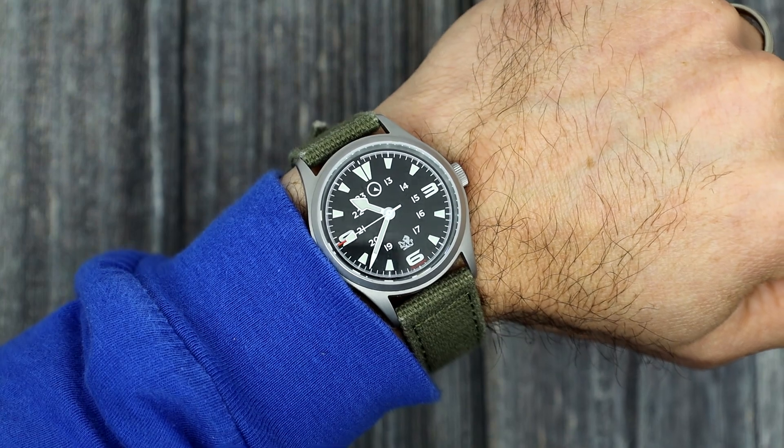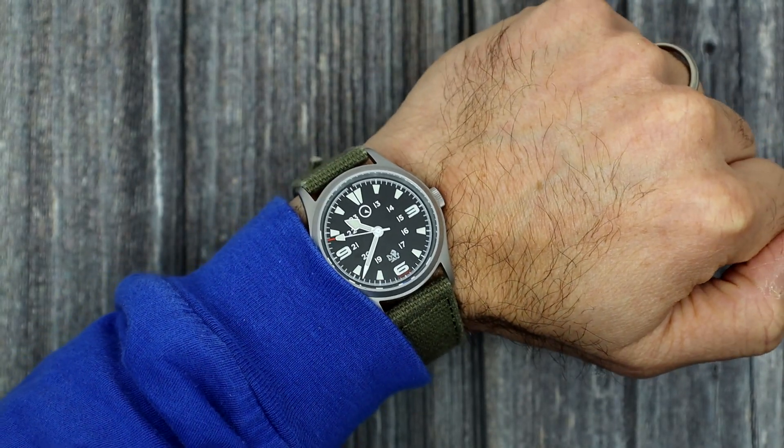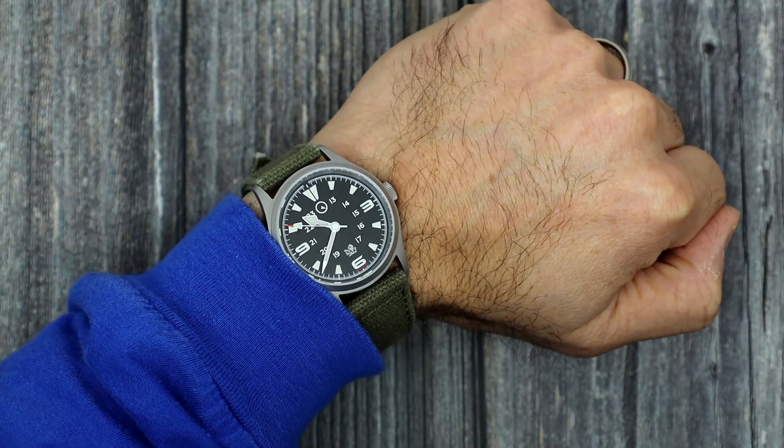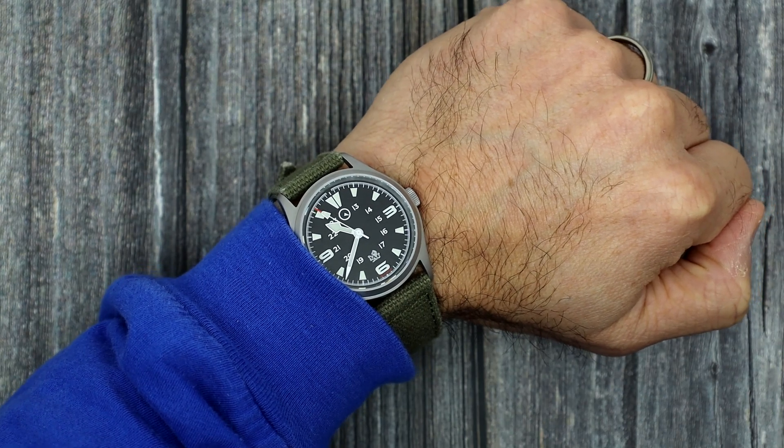The Rangemaster was all the buzz back in — it was towards the beginning of October. We had 1,000 of them. These were gone in about a week. They sold out in about a week. So awesome watch. Definitely be on the lookout for another Rangemaster to come out sometime next year.